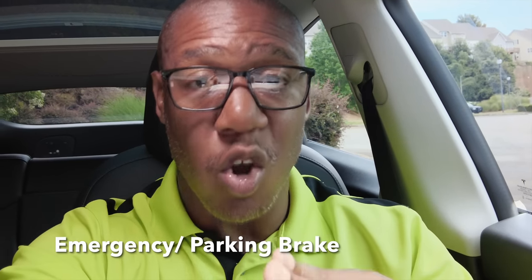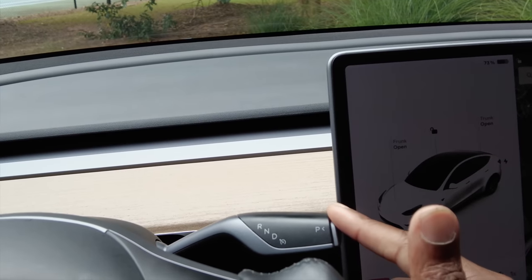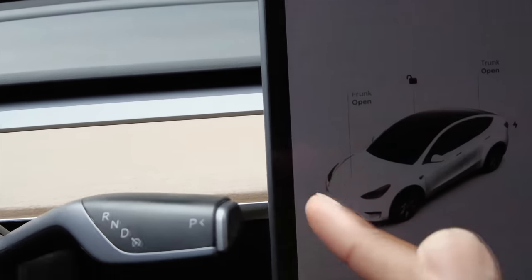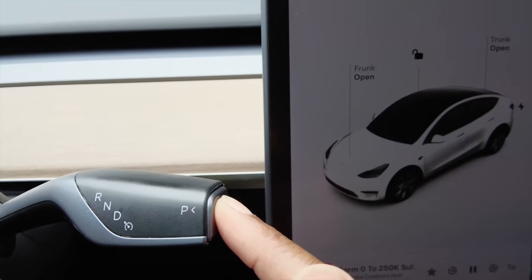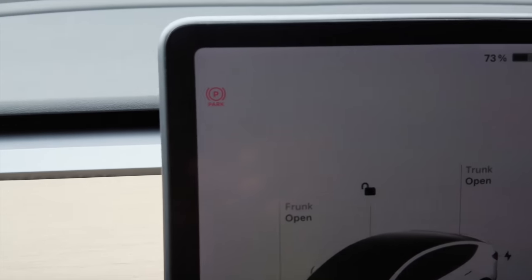Using your emergency brake is important, especially on a hill — there have been many instances where a car rolled down a hill and knocked down a light pole. Here's a shortcut to use your emergency brake without going through the entire touchscreen menu. On your drive stalk, just hold the P down for about a second, and it will tell you the emergency brake is applied.